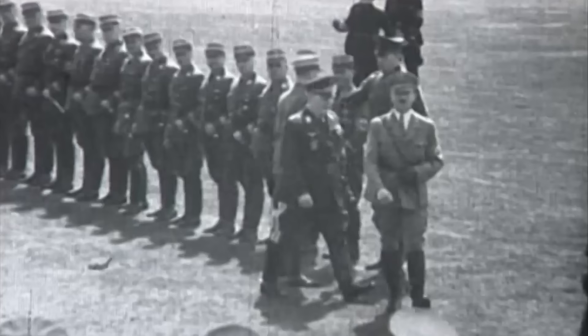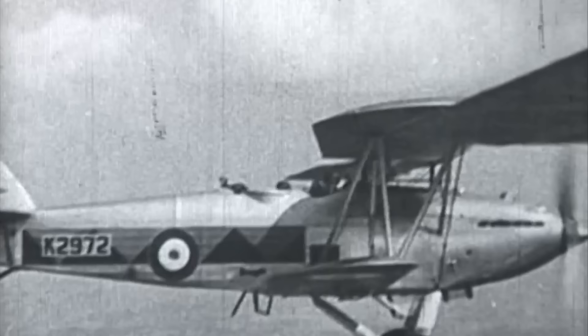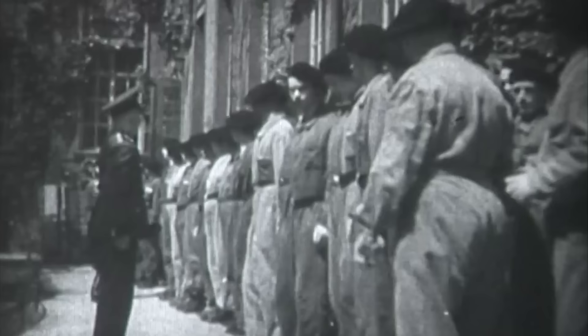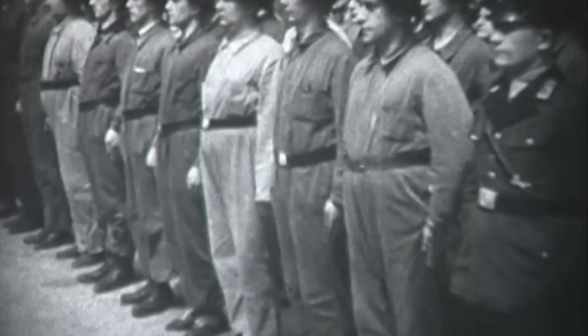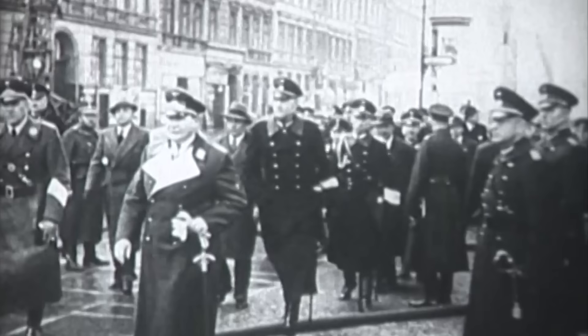Britain's next major encounter with Hitler's forces came within months of Dunkirk, with the launch of the Battle of Britain. Hitler knew that for a successful invasion of Britain to take place, it was firstly necessary to destroy the Royal Air Force that could otherwise cause serious damage to the German army. The Luftwaffe had been preparing for a major air battle like this for years. Having been dissolved after the First World War, the Air Force, on Hitler's orders, was reinstated by Hermann Göring, a flying ace of the Great War, and now a starring member of the Nazi Party.